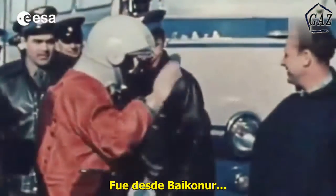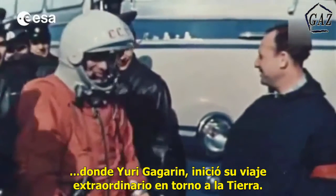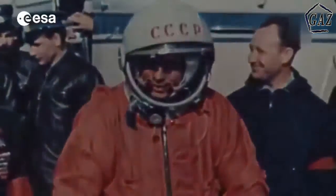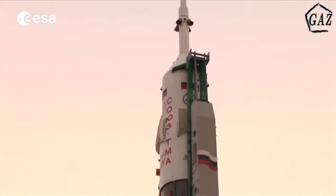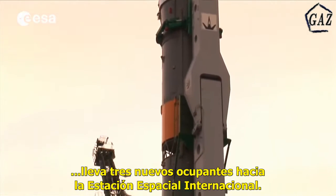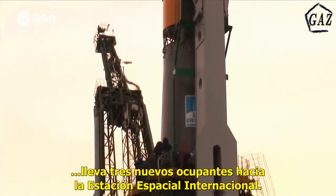It was from Baikonur that Yuri Gagarin began his extraordinary journey around the Earth more than 50 years ago. Today, every launch of the Soyuz vehicle brings three new crew members on board the International Space Station.